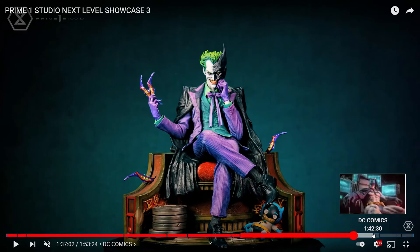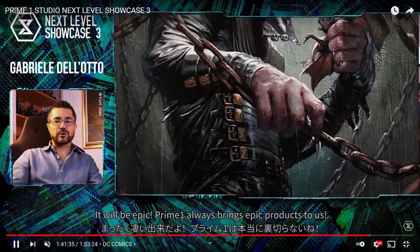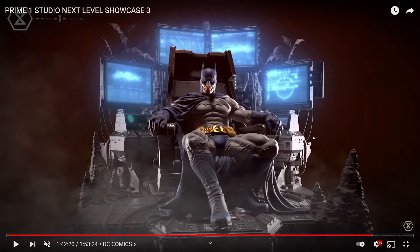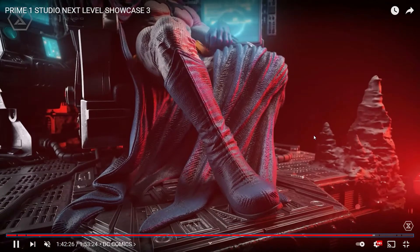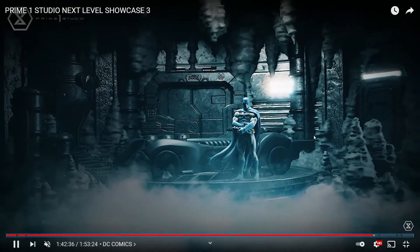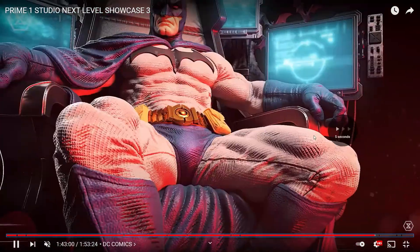Probably the best piece in the DC section was the Prime 1 Studio Batcave statue — that is incredible. This one really shocked me, tied with the Pacific Rim piece. I've been wanting a statue like this for a long time. It's going to be expensive — people are saying maybe one-third scale. In the back it shows the Batcave with the Batmobile and everything. Really cool piece — I might be interested depending on price.